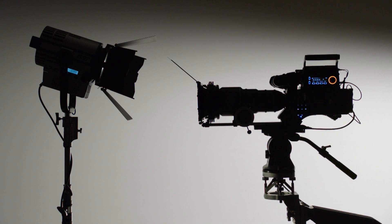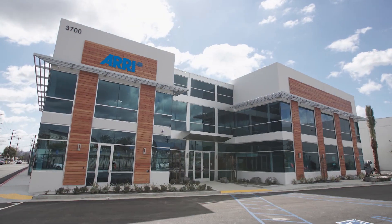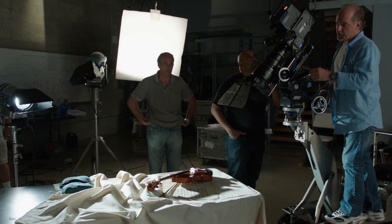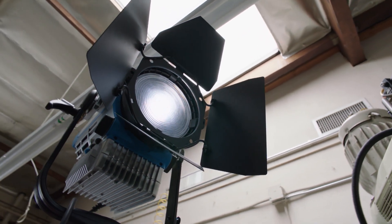On this episode of Inside the Blueprint, we'll visit a company in Burbank, California that's been lighting up the entertainment industry for 100 years — a company that helps you bring studio quality lighting to portable productions.